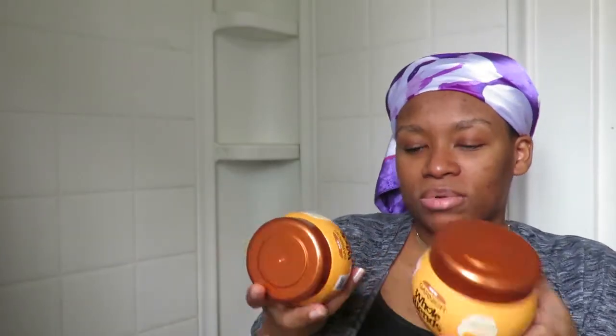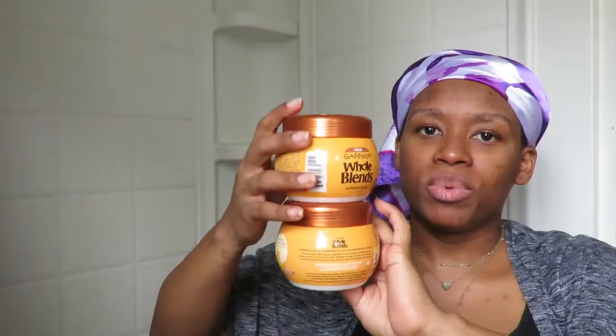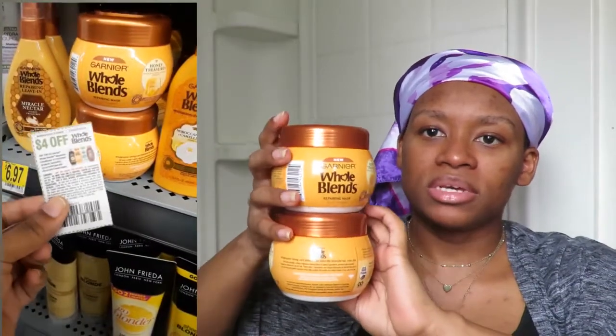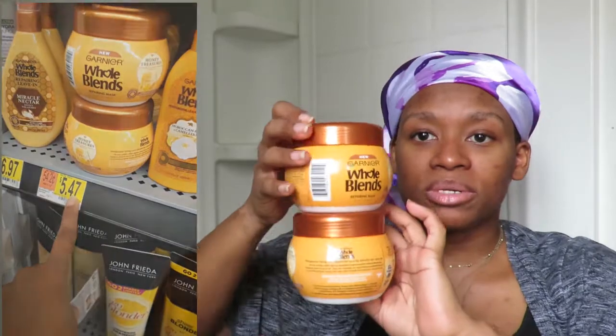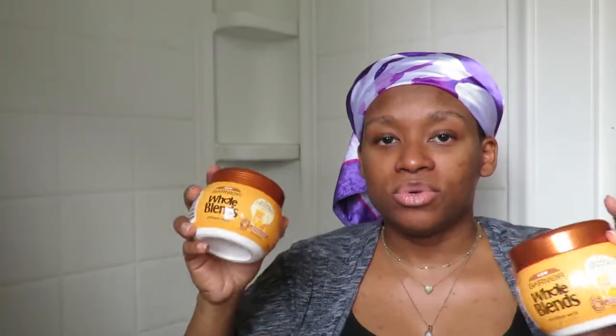First, let's start with the Garnier Whole Blend. The first thing I got was these hair masks. I had a coupon for them — I'll show you guys how much that is. I wanted to try this hair mask anyway, so I was able to buy two of them. I can't wait to do a review to show you guys how it goes.